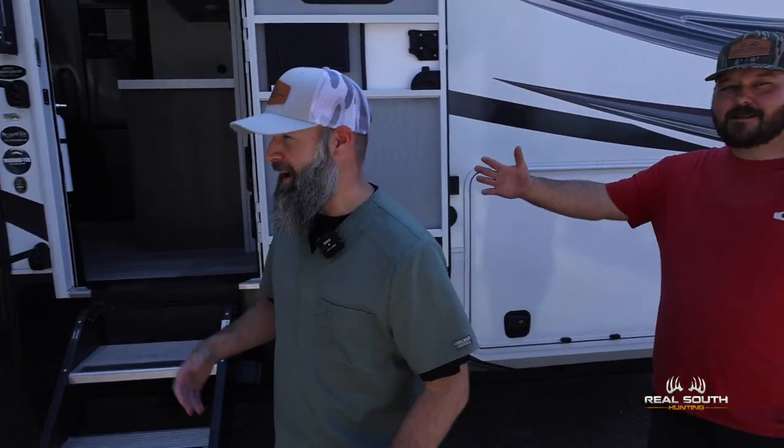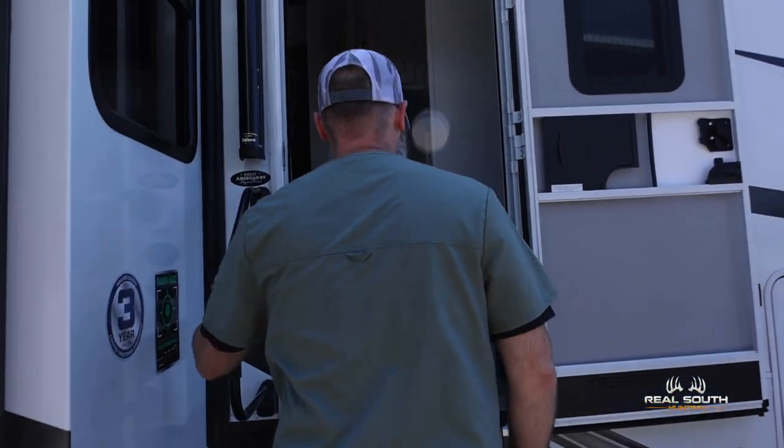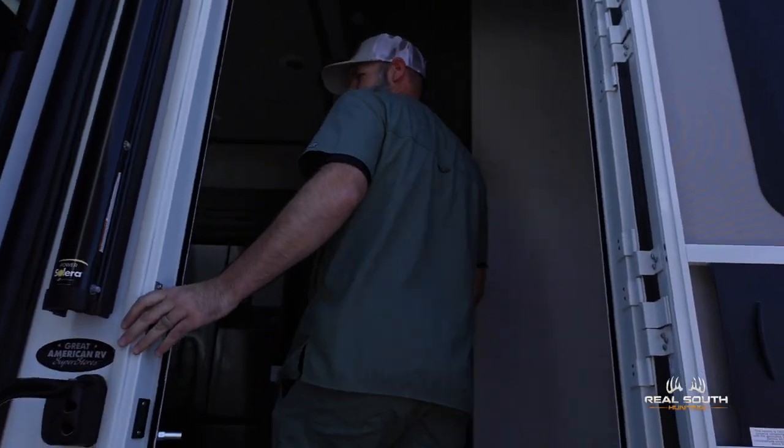Great American RV Superstore — that's where we're at right now. Anthony's been working a deal here on this fine camper. We have done some searching — I'm talking weeks upon weeks trying to decide on which camper was just right for us. Our salesman Trent has been working hard with me. I know I was a little tough to deal with, but we got the deal done on this 2023 Grand Design Solitude. Y'all need to come in here and check it out — it's fine. Go ahead Brooke, you haven't seen it yet.